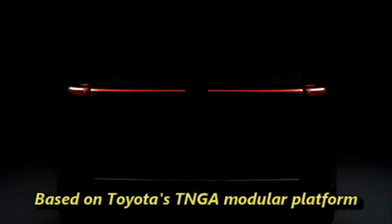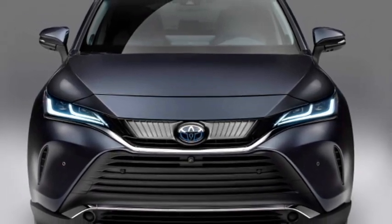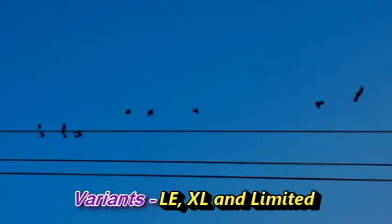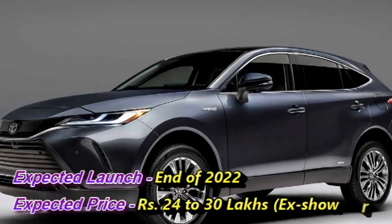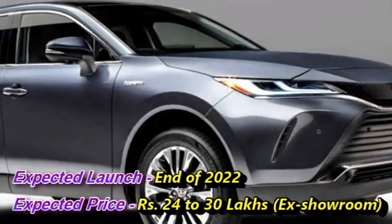The Japanese carmaker Toyota has recently unveiled an all-new premium SUV named the Toyota Venja in the North American markets. The SUV is based on Toyota's TNGA modular platform. It delivers excellent fuel economy and decent power with an upscale look inside and out. The SUV will be available in three variants: LE, XL, and Limited. Though there is no official confirmation regarding the launch of Toyota Venja in India, we expect the car will come to the Indian market at the end of 2022 at an expected price range of Rs 24 to 30 lakhs ex-showroom.